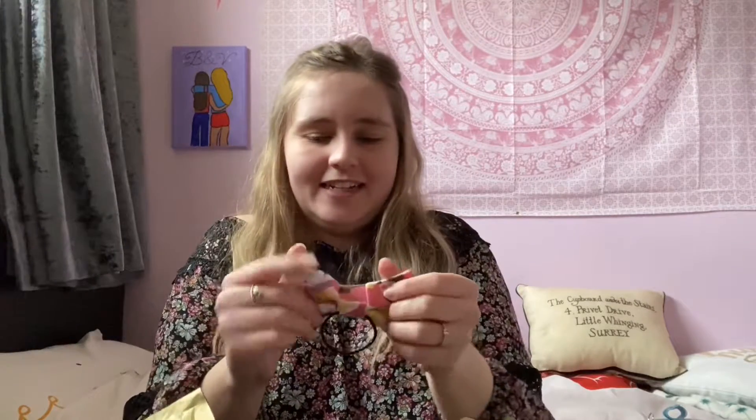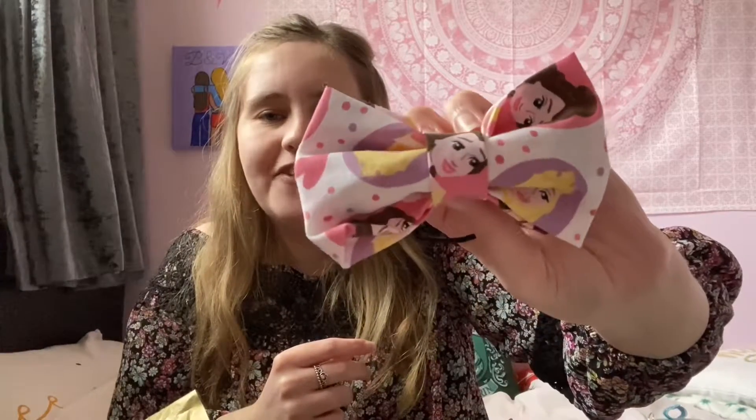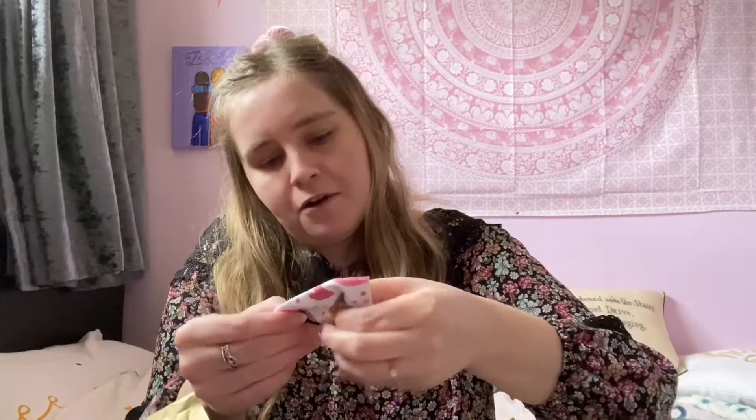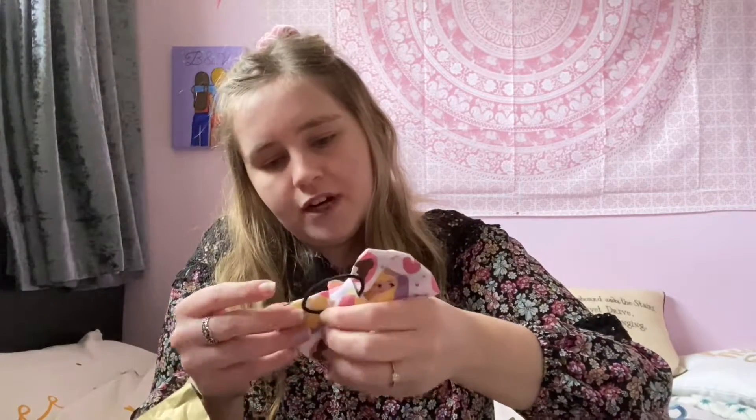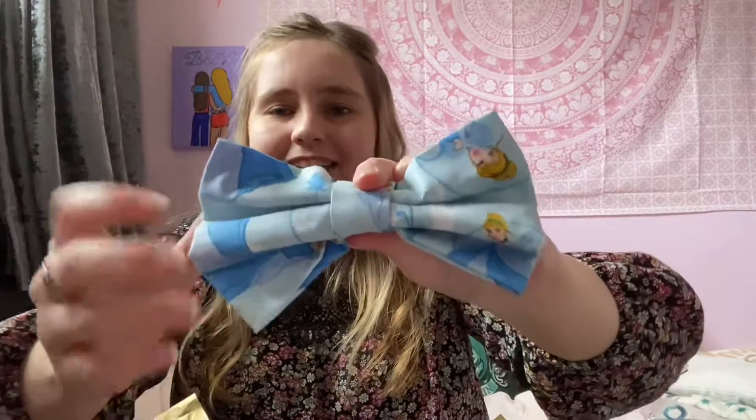The next hair bow is also Disney princess themed — slightly smaller, with princess faces: Belle and Aurora. It's really really cute with little hearts all over it. The next bow is slightly bigger and it's a Cinderella one — I think Cinderella may be my favourite Disney princess. I want to display these in my room because they look so pretty. If anyone has ideas on how to display hair bows please let me know. These are really good quality too — really thick material.